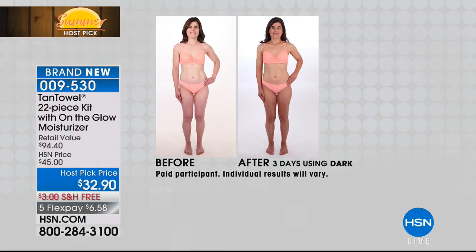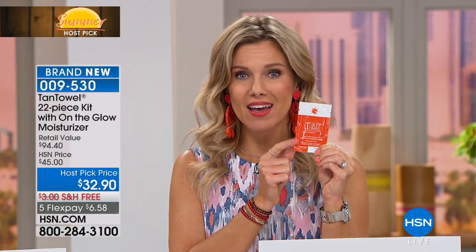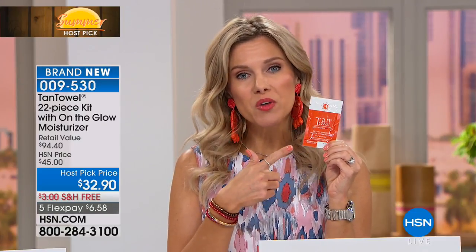Versus using a mitt, versus having to wear gloves — that's all the other process with other sunless tanners. The thing is, sunless tanners are not all made equally. When you think about the mishaps you may have had, I've had them too, but I don't have them with Tan Towels. I love that they're individually sealed — these little towelettes in individual heat-sealed packets.